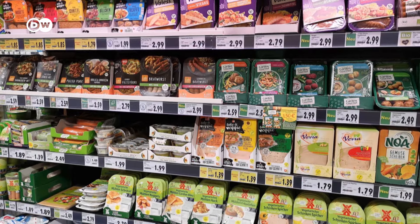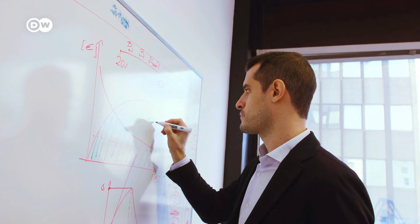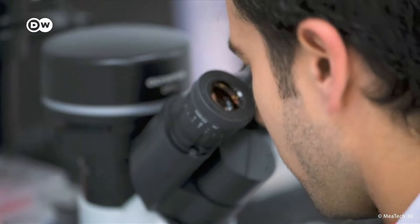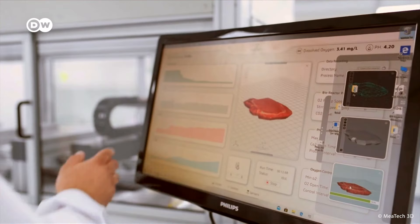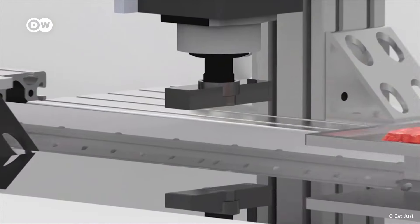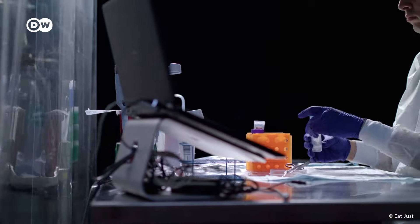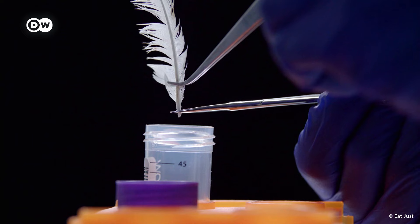Meat substitutes have enjoyed steady popularity for years, from veggie burgers and vegan sausages to start-ups worldwide working on artificial meats that look and taste increasingly authentic. Israel's Meat Tech 3D has developed a biotechnological process for printing layers of meat from animal stem cells that grow in incubators. California's Eat Just cultures lab-grown chicken in bioreactors using cells from live birds, making chicken nuggets without slaughtering a single chicken.